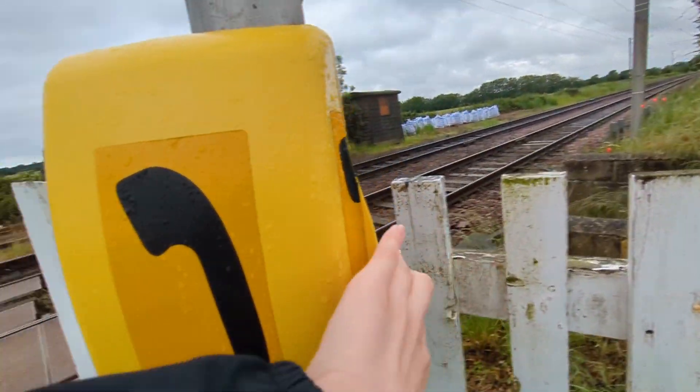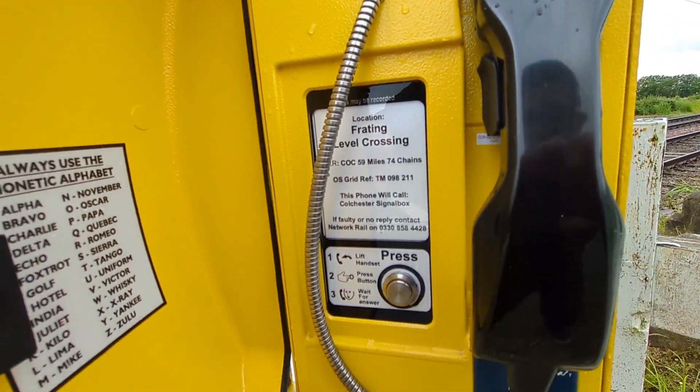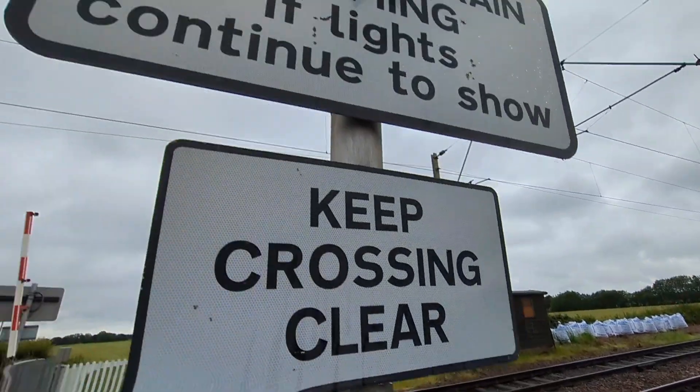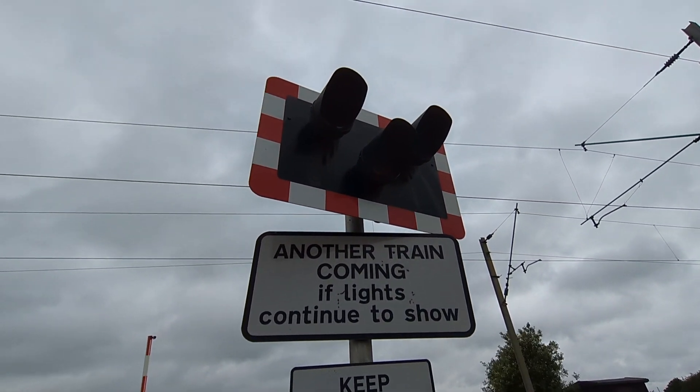You've got your phone here — where does this phone take you? Location: Frating level crossing. Where does it take you? Colchester signal box. Phonetic alphabet — my favourite. You've got your wigwag here, you've got your keep-clear sign, ATC sign, and wigwag here.